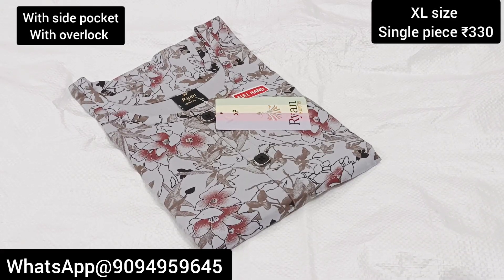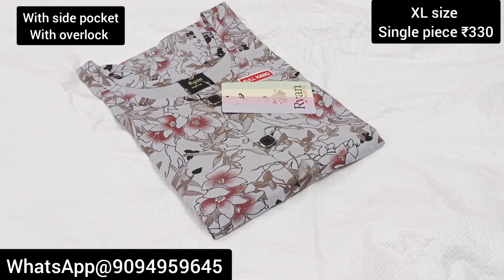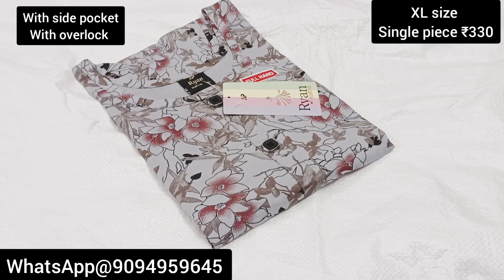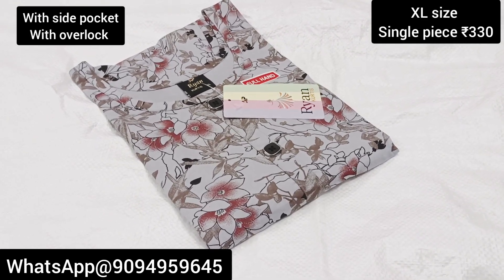Hello viewers, welcome to our channel. What is our collection? Super one XL size Rayan brand kurtis. You already know that customers are the most demanding collection.